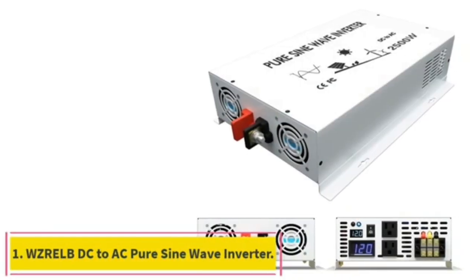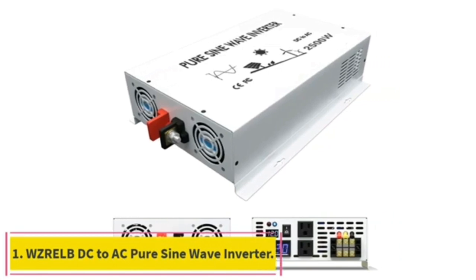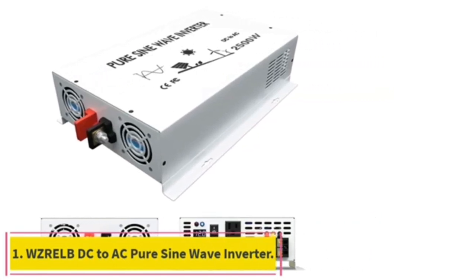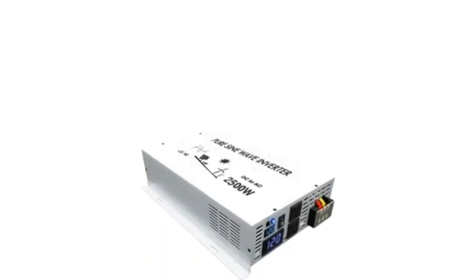Starting at number 1: 3000W continuous power, withstanding 6000W peak surges during load startup, and efficiently converting 12V DC to 120V AC pure sine wave with over 85% conversion efficiency, which reduces conversion loss.